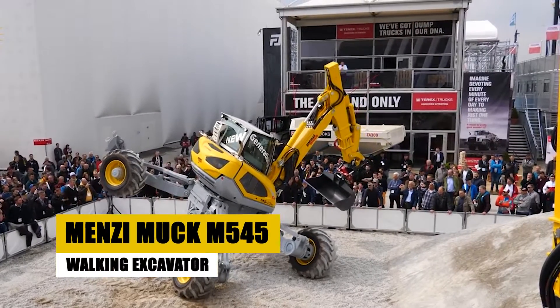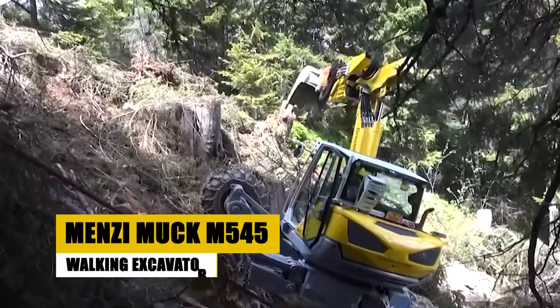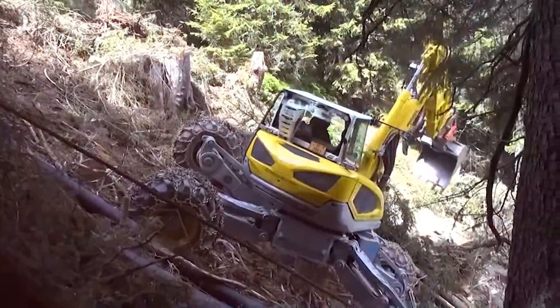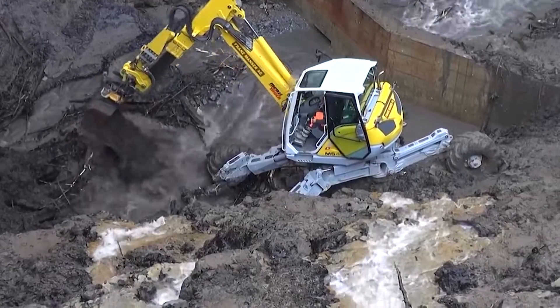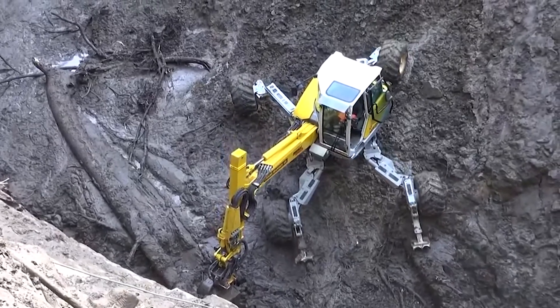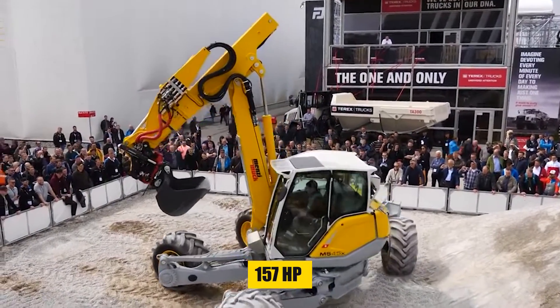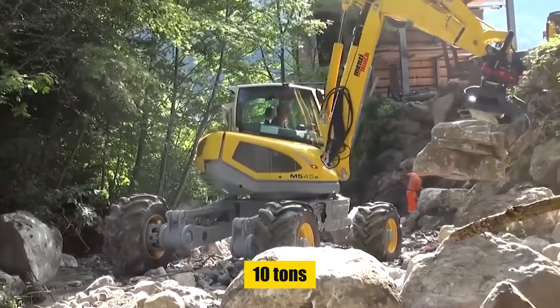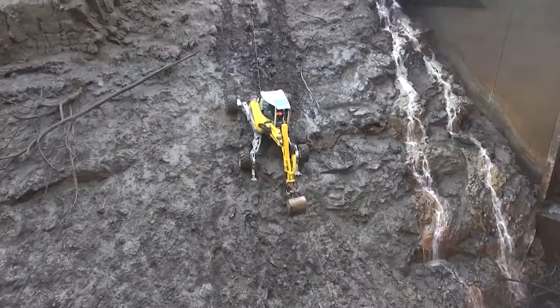First up is the Menzi Muk M545, a walking excavator that's revolutionizing the construction industry. This Swiss marvel adapts to any terrain, thanks to its unique spider-like legs. It's powered by a 157-horsepower engine and weighs around 10 tons.